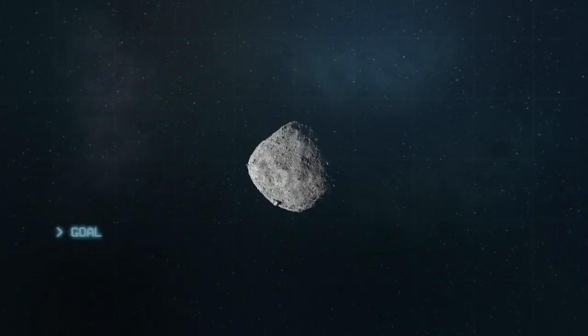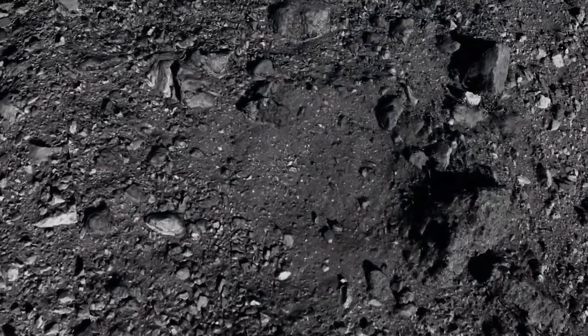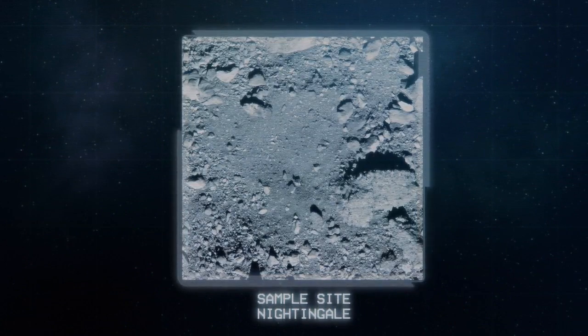Over 200 million miles away from Earth, OSIRIS-REx is preparing for NASA's most ambitious sample return since the Apollo program. After months of detailed analysis of Bennu's terrain, the team selected the Nightingale Crater as the sample site for the mission.